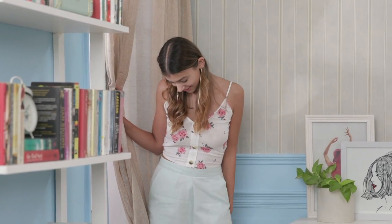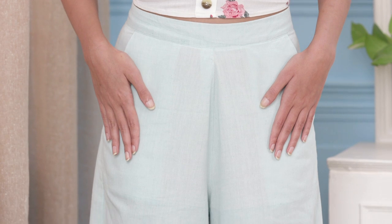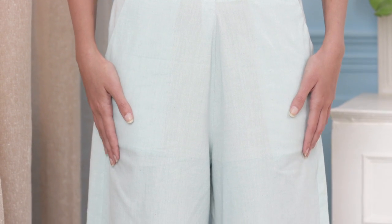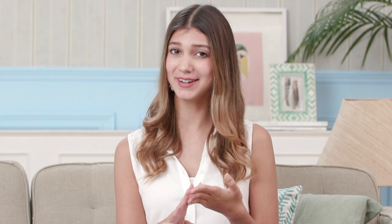Speaking of camel toes — if you're petite like me and it's stopping you from wearing chic crop tops, opt for palazzos with more volume at the hips and waist. I always pick fabrics that won't cling to my skin, like cotton, linen, or rayon, because they give me the best fit.